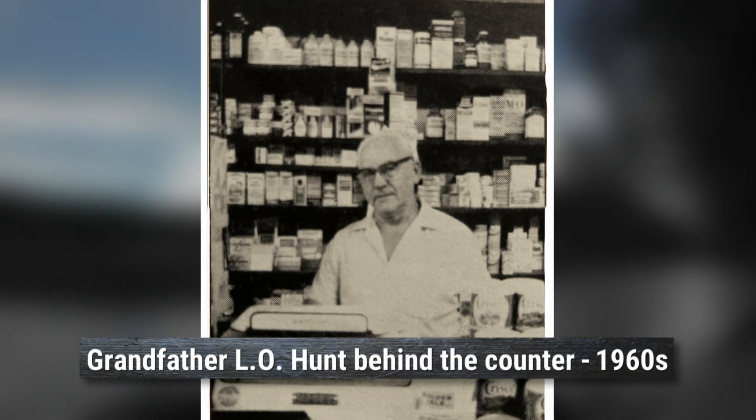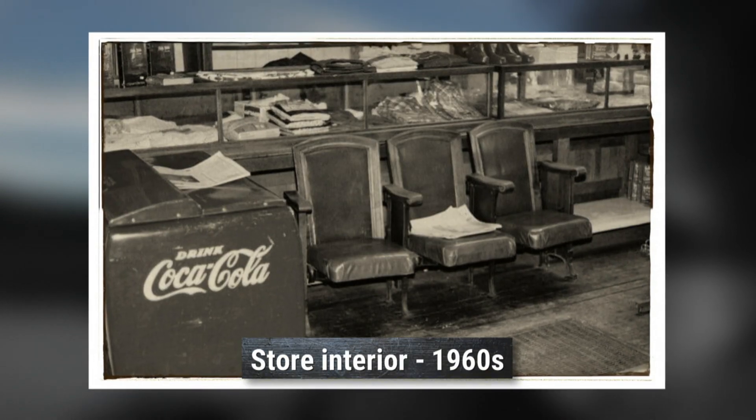My name is Brad Hunt. This is my brother Bruce Hunt, and we're from Cottageville, West Virginia. Originally, this was my grandfather's general merchandise store. It was also a United States Post Office as well, part of the store.